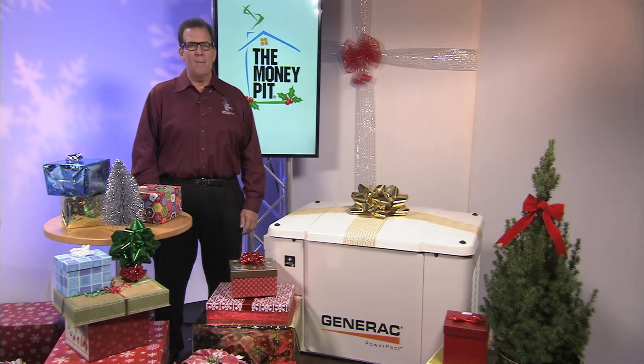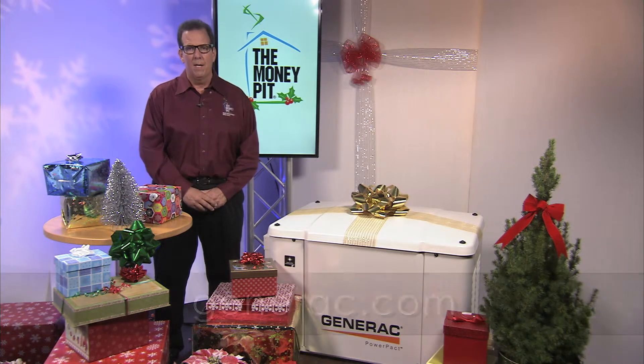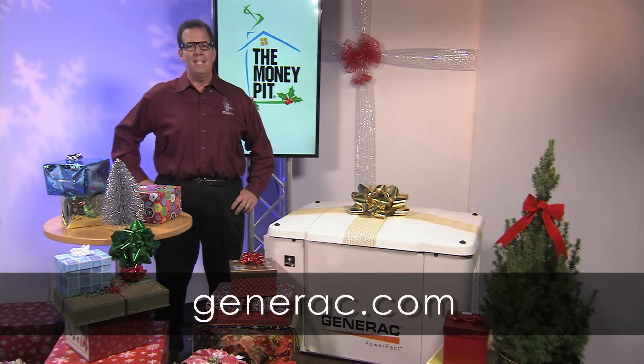Generac offers a complete line of standby generators, including the air-cooled 22-kilowatt Guardian series. Learn more at generac.com.